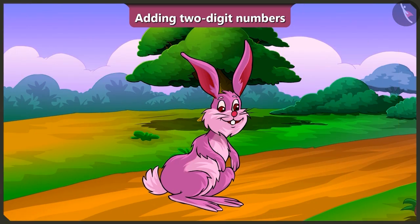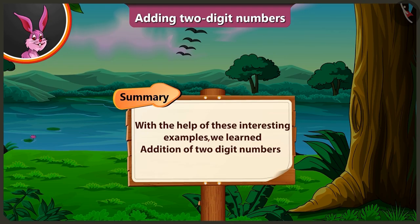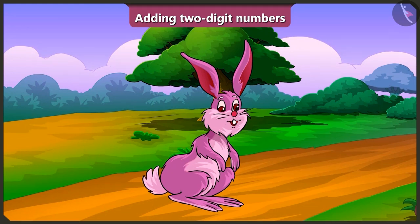So today, with the help of these interesting examples, we learned the addition of 2-digit numbers. In the next video, we will see more examples of addition of 2-digit numbers.